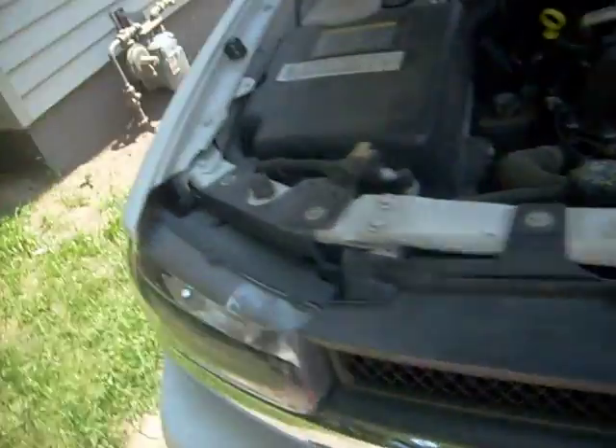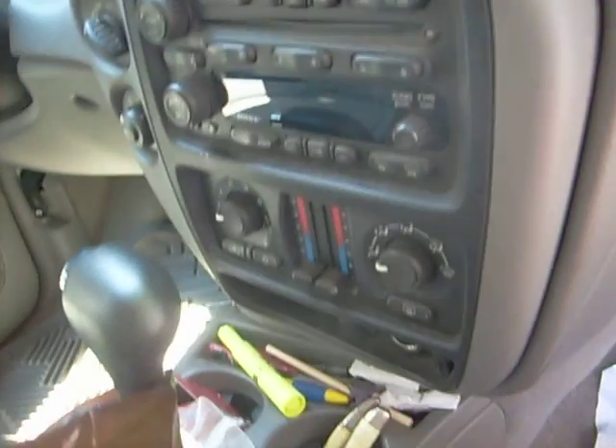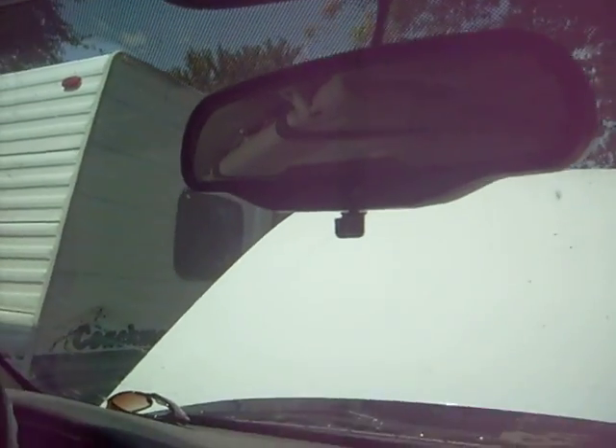2005 Chevy Trailblazer LS — basic package, nothing too fancy. It's got a Bose stereo system. I think all Chevy trucks have that. It's got independent rear heating on this side and that side, so if you're too cold you've got your OnStar, all-time alert, and you have a sunroof.